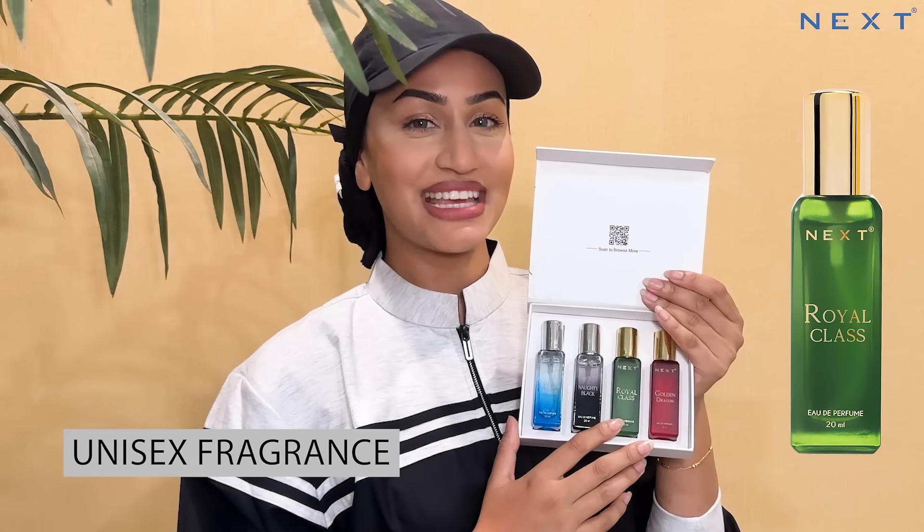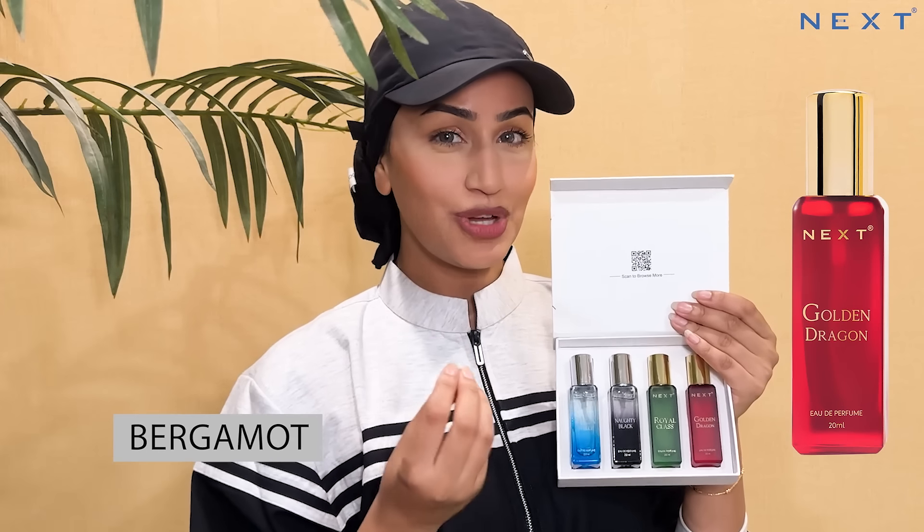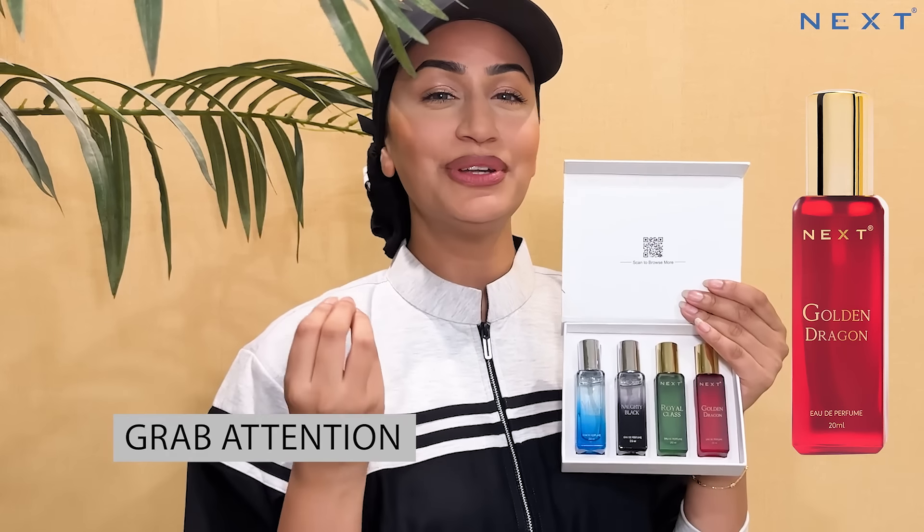Royal Class, in our opinion, is a unisex fragrance and it will make you feel like royalty when you spray it on yourself. Golden Dragon has Bergamot in the top scent which will grab the attention of anyone who walks past you.